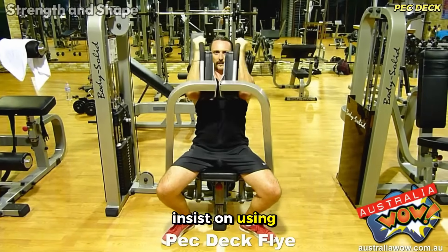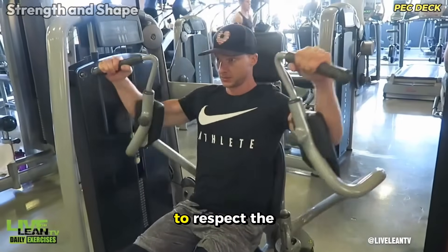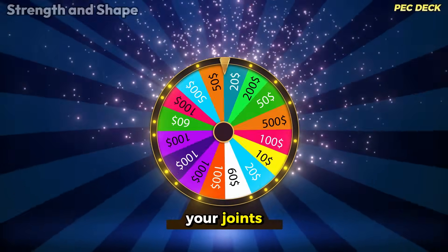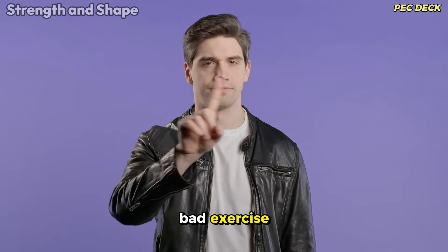If you still insist on using the Peck Deck, at least choose modern models that have been redesigned to respect the natural biomechanics of the shoulder. Otherwise, you're playing Russian roulette with your joints. It's not worth risking years of progress for a bad exercise.